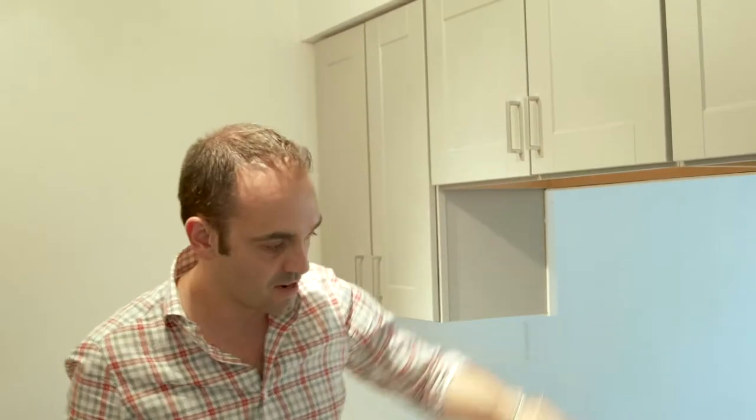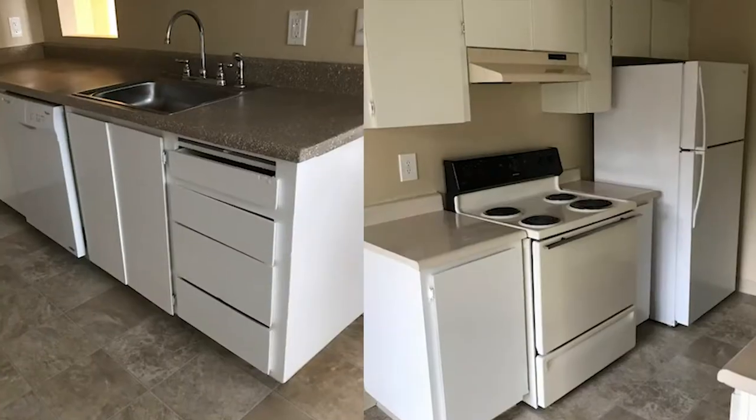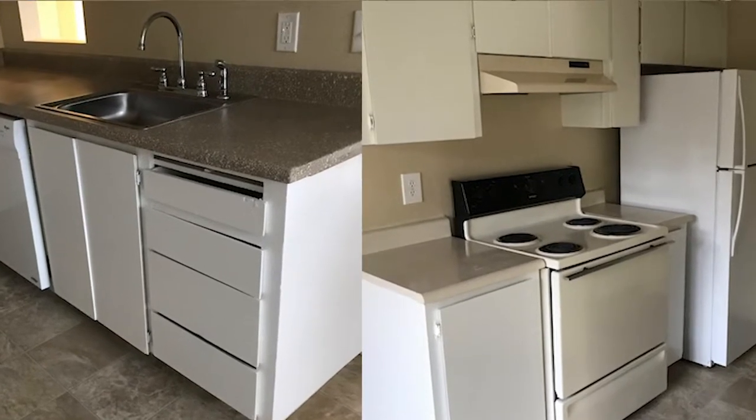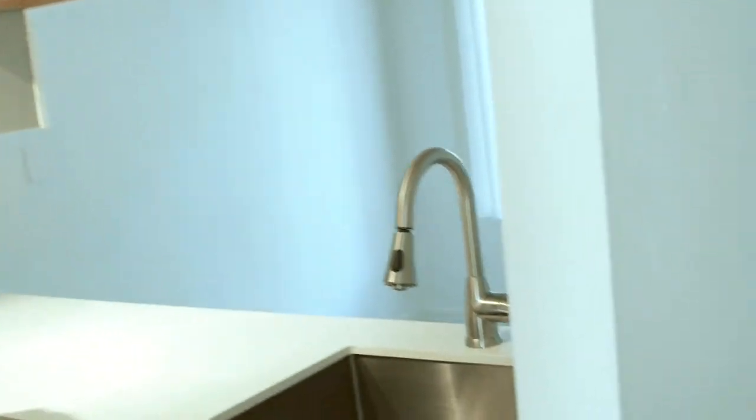We did a full kitchen — gray tone shaker-style cabinets with a light stone top. We use a thinner stone to keep costs a bit lower, though it's still a completely different look and feel compared to Formica. We undermount our sinks, use a satin nickel finish, a full stainless steel appliance package, and a hood. It's a nice modern kitchen.